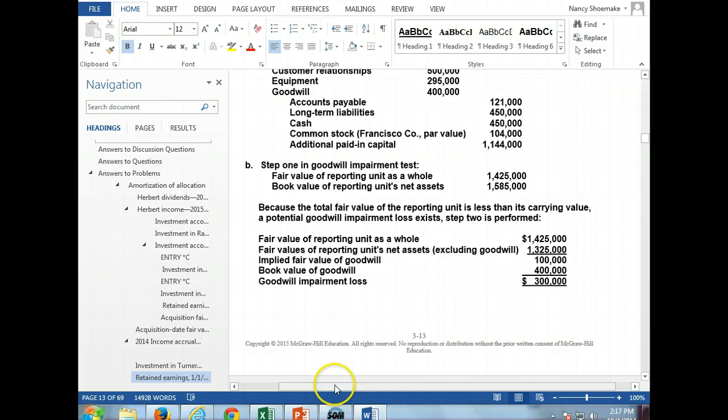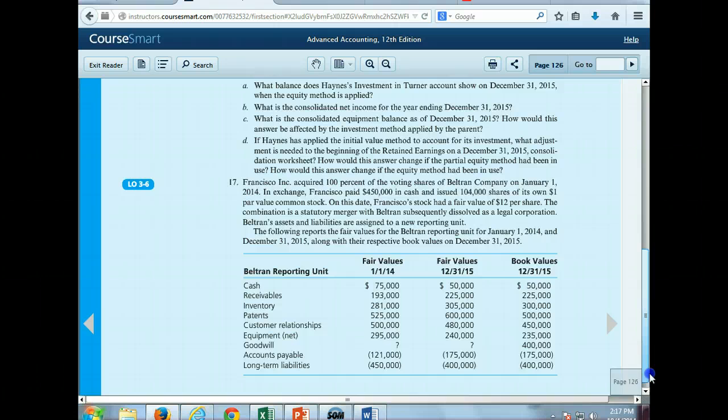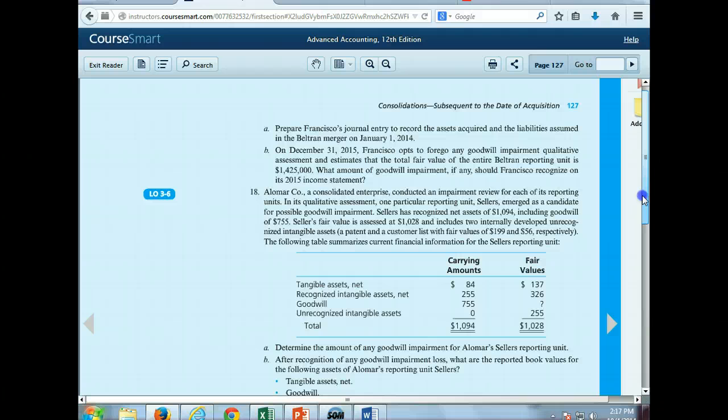The book value as of 12-31-15: if we take into account the cash, receivables, inventory, patents, customer relationships, equipment, and goodwill, then subtract accounts payable, that gives us the book value of $1,585,000. That's how we got that figure from the information they provided us.